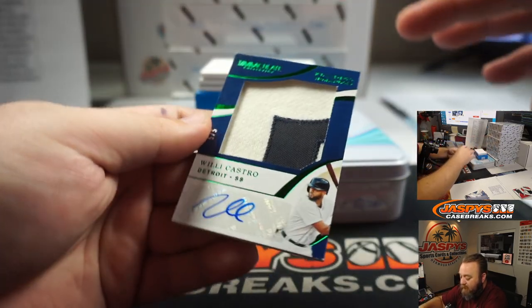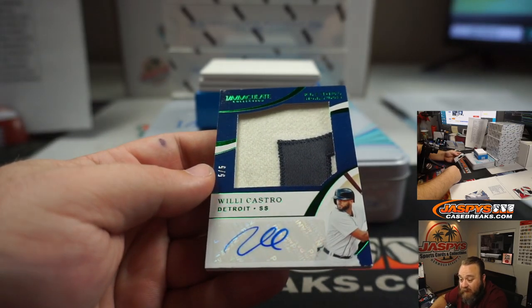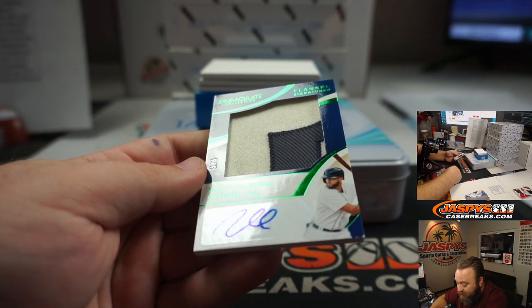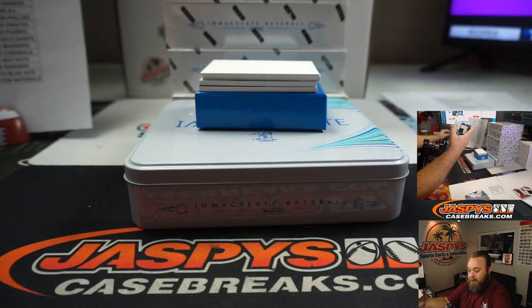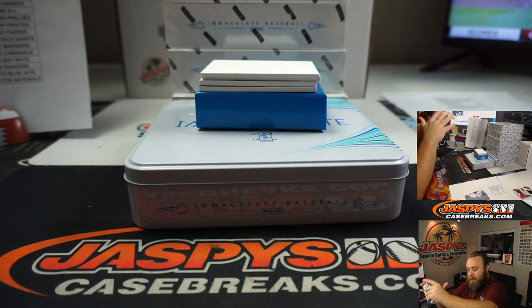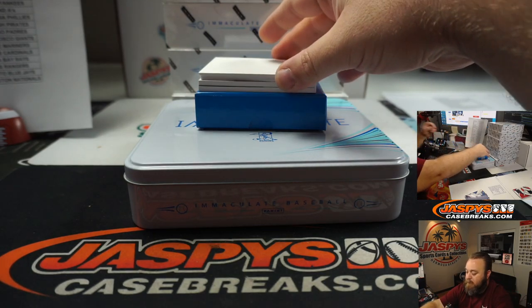Another nice patch here — Willie Castro for the Detroit Tigers, numbered five out of five. Matt Stubblefield, Detroit Tigers. Flannel signatures — you won't see it for long, very nice. Reds and Charlie Blackton — that's a nice card. Going to the Hilliard.